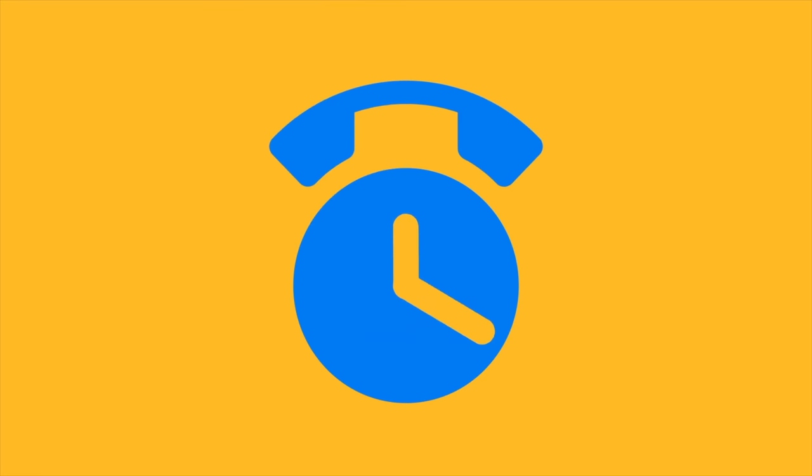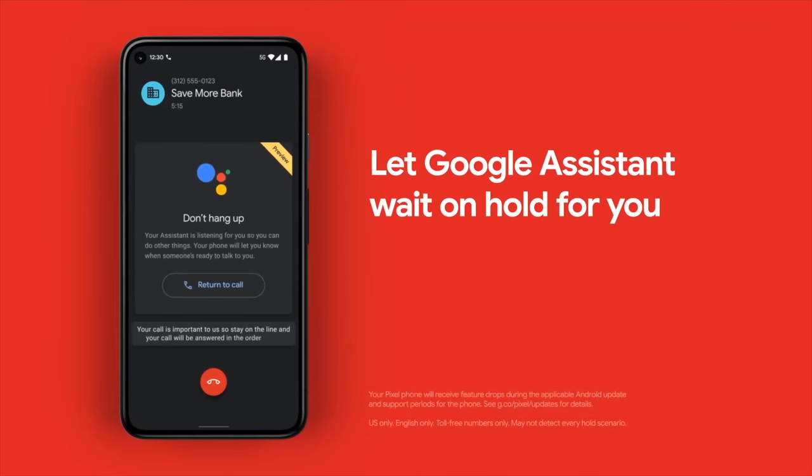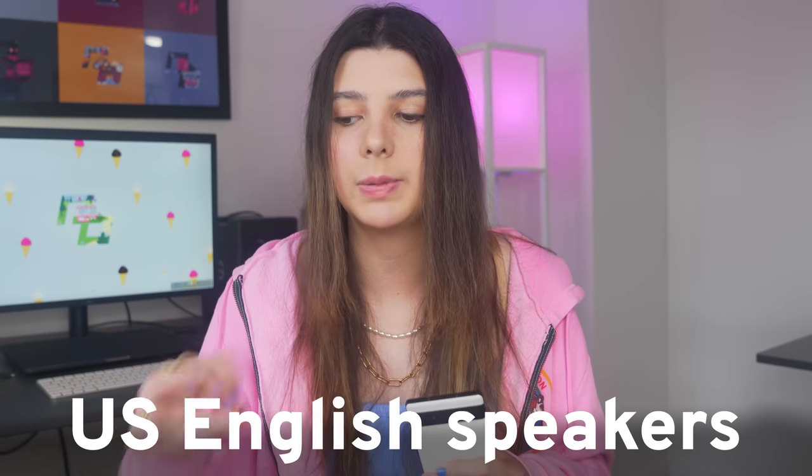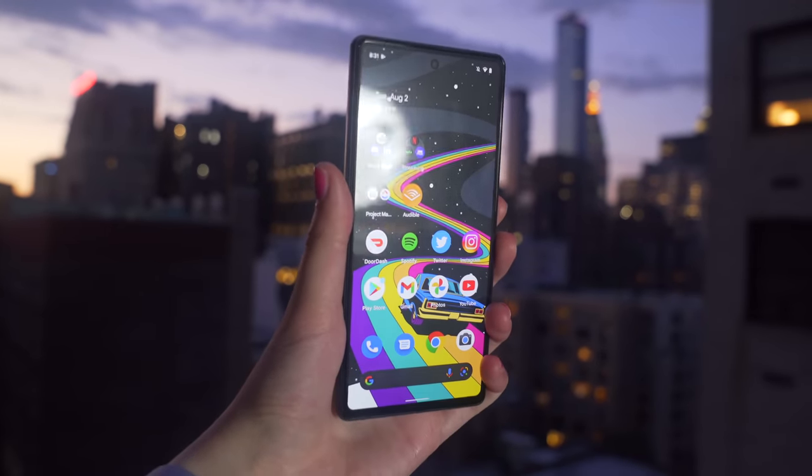I honestly think people underestimate how useful Google's new voice features are on a day-to-day basis. For example, you can have AI help you order a new US passport or wait on hold for you on a customer service call. These features right now are only for US English speakers, but I recently talked to Sundar Pichai in another video on this channel, and it really feels like he cares a lot about access and bringing these features to different parts of the world.